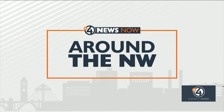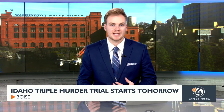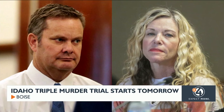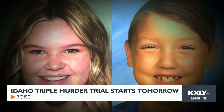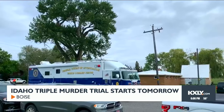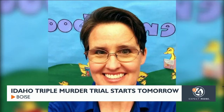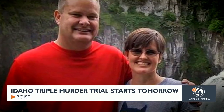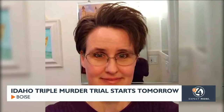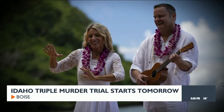Around the northwest, in Boise tomorrow, the trial will begin for the Idaho man accused of killing his wife's two children as well as his former wife. Chad Daybell is accused of killing his first wife Tammy, and Lori Vallow's seven-year-old son Joshua and 16-year-old Tylee Ryan. Both Chad and Lori were charged with murder after the children's bodies were found on a property owned by Daybell in Madison County in June of 2020. Vallow was convicted last summer and sentenced to life in prison. Unlike his wife, Daybell faces the death penalty if convicted.